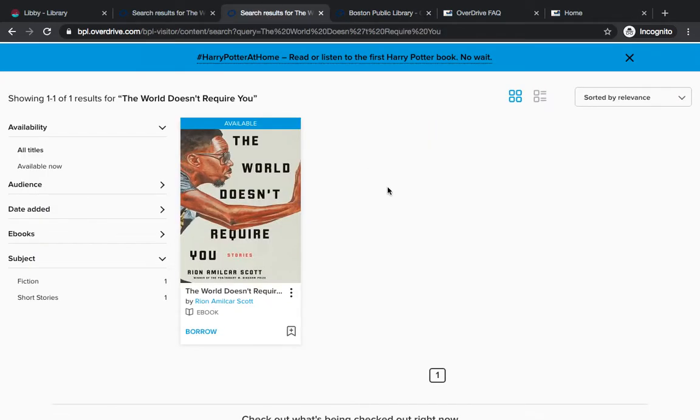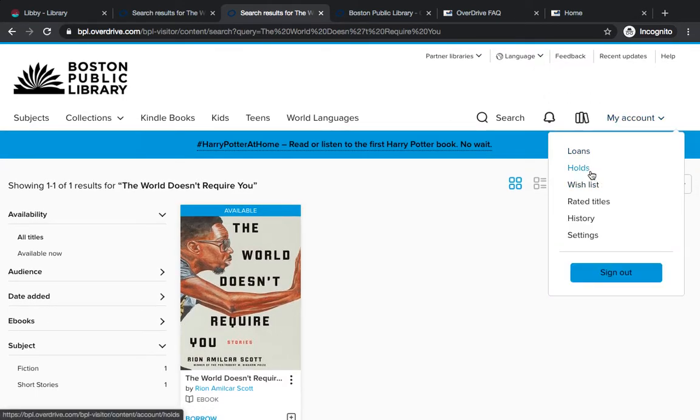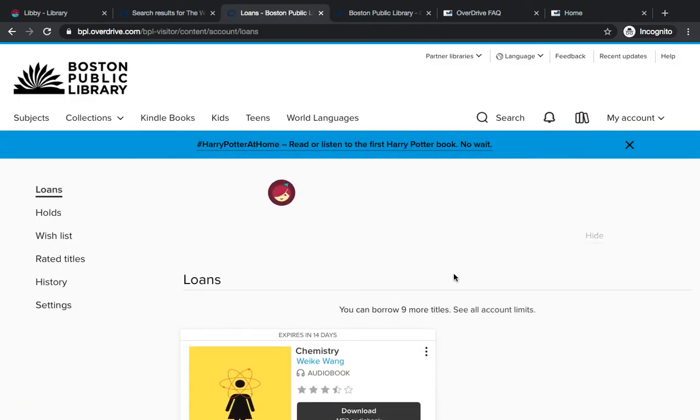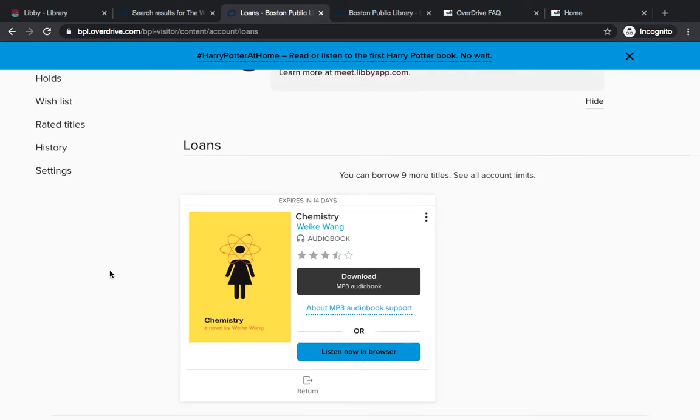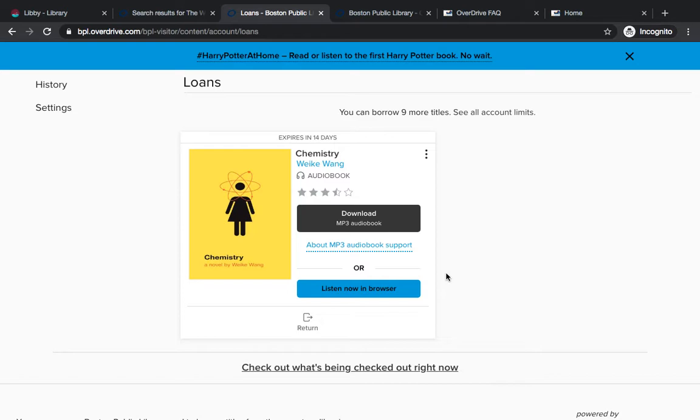Once you've logged into a partner library, you can see any loans or holds that you have through that library network. These are going to be specific to the Boston Public Library network. So for example, this loan — Chemistry — is a loan that is checked out in BPL.